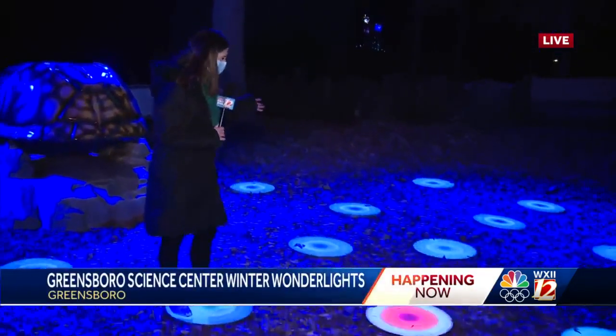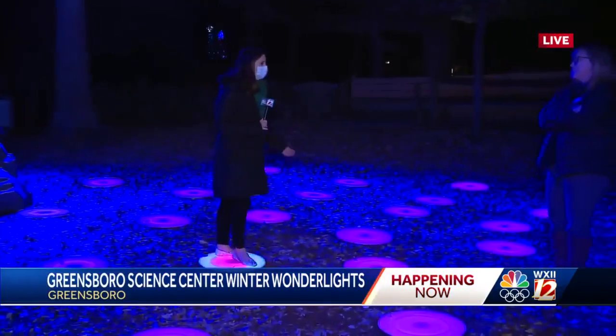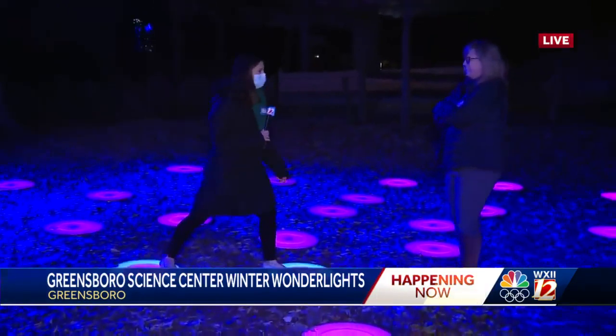We're having too much fun this morning. Take a look at where we are right now — it's called the Festive Fun Zone. If you walk around these lights, they turn on and you feel like a little kid again. Just having a blast here with me right now is Beth Almey, the VP of Creative Services here at the Greensboro Science Center.